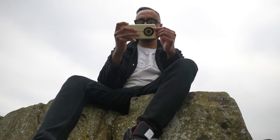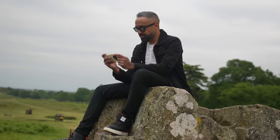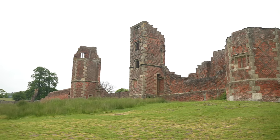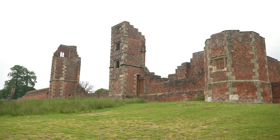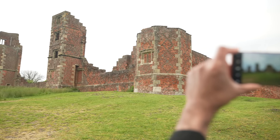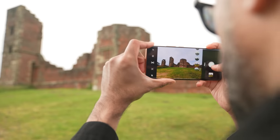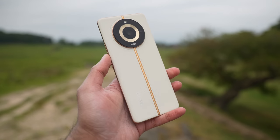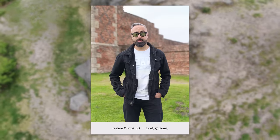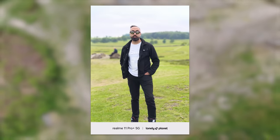We're now in Bradgate Park, considered one of the top 10 parks in the UK, with beautiful landscapes, herds of deer, and Bradgate House — one of the first brick-built country houses in the country and former home of Lady Jane Grey, who was the nine-day Queen of Britain in 1553. It's the perfect location to take lots of photos on the Realme 11 Pro Plus. Thanks to the 200-megapixel sensor and zoom, we can get 2x portraits, which is the optimal focal length for portraits.